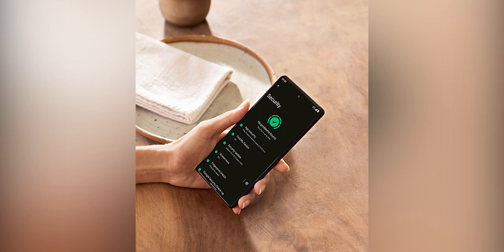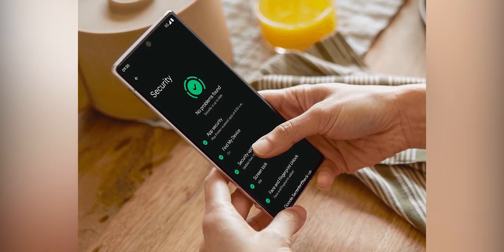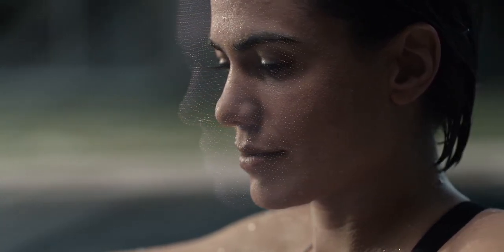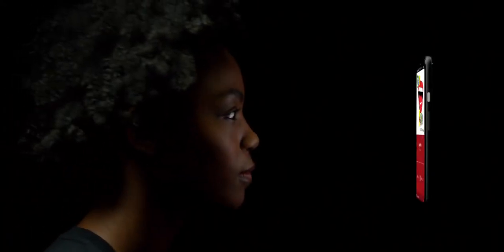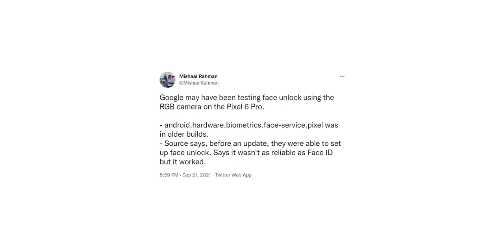Next, the Pixel 6 will have an under-display fingerprint scanner, and the screenshot confirms that. It also confirms that the phone will have a face unlocking system. However, this is not going to be as secure as the Face ID on iPhones or Google's own Pixel 4. Google is using an RGB camera for this, which is a tad more secure than what other Android OEMs are doing.